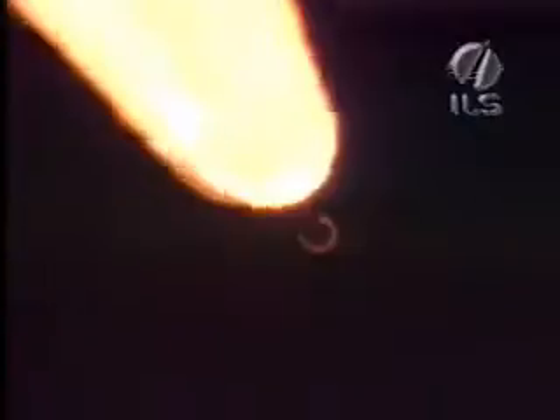Groundlit and airlit SRB chamber pressures are peaking out, beginning to roll off. Sustainer engine burning normally. We have jettisoned the groundlit SRBs. Coming up on burnout of the airlit SRBs — we have burnout. And jettison of the airlit SRBs. Everything's looking good at 1 minute 52 seconds.